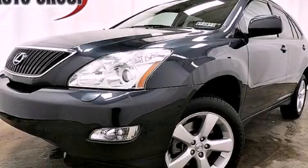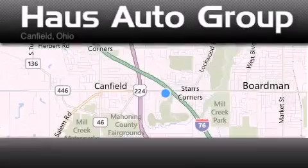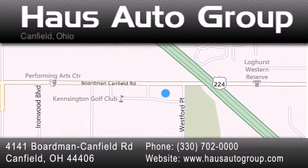Contact us today to arrange your test drive. Thank you for considering House Auto Group for your next luxury vehicle. If you have any questions, please visit our website, give us a call, or stop by our dealership, located at 4141 Boardman Canfield Road in Canfield.